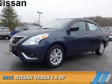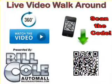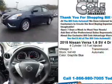Presenting the 2015 Nissan Versa. It's powered by front-wheel drive, a 1.6-liter four-cylinder engine, and a continuously variable transmission.